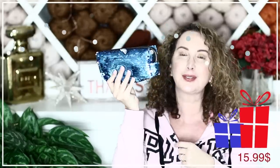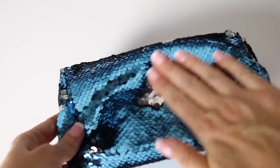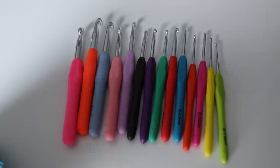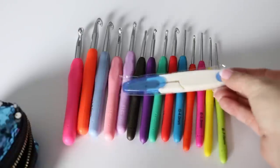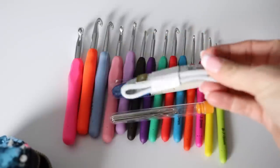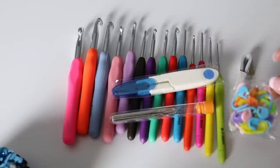I also found on Amazon this beautiful sequin pouch — when you tilt it, the color changes from white to blue. It's adorable to hold crochet hooks but I'd also use it as a travel makeup bag. Inside there are about 13 crochet hooks, a yarn cutter, tapestry needles, a tape measure, and some really nice simple plastic stitch markers. These make really nice presents for someone who loves to crochet.